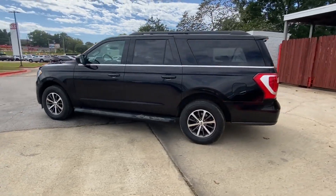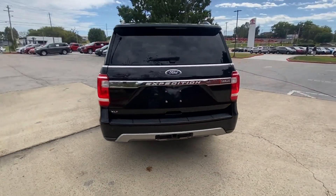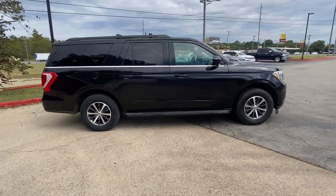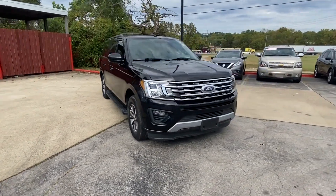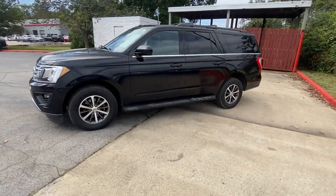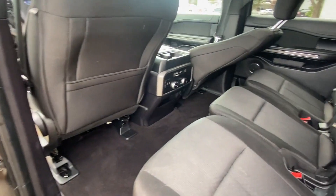2019 Ford Expedition Max. This SUV offers space as well as power and performance. Its sensibility is matched by a spread of extra features, which include satellite radio, turbocharged engine, multi-zone air conditioning, parking aid sensor, third row seating, heated side view mirrors, backup camera, tinted windows, rear air conditioning, and running boards or side steps.